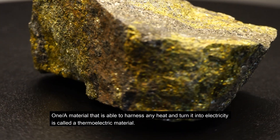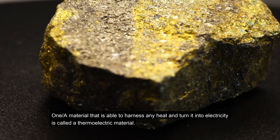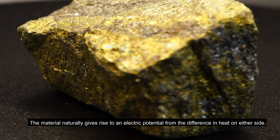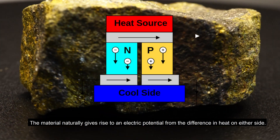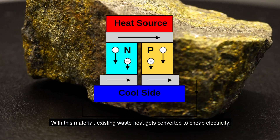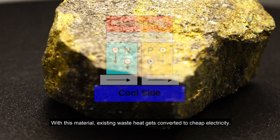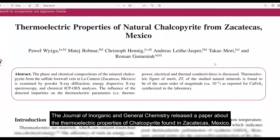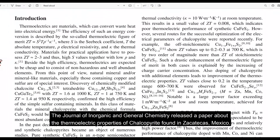One material that is able to harness heat and turn it into electricity is called a thermoelectric material. The material naturally gives rise to an electric potential from the difference in heat on either side, converting existing waste heat into cheap electricity. The Journal of Inorganic and General Chemistry released a paper about the thermoelectric properties of chalcopyrite found in Zacatecas, Mexico.